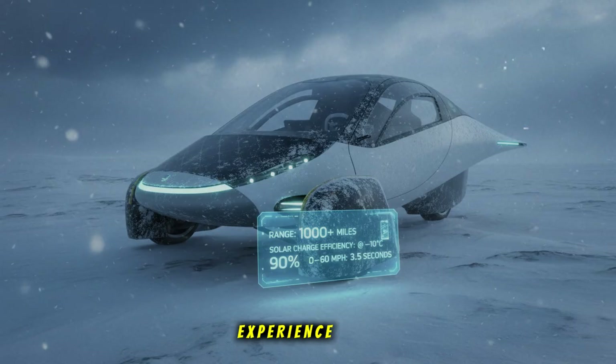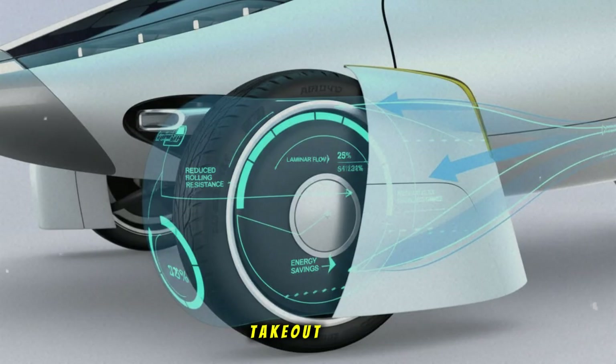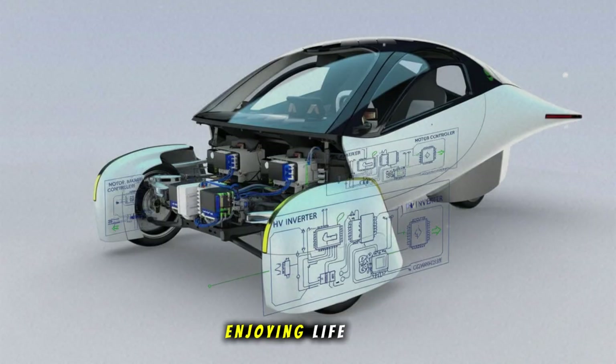Aptera flips that entire experience upside down. Your vehicle charges when you go to work. It charges while you sleep. It charges while you grab takeout. It charges while you're parked outside a friend's house. It charges while you're stuck in traffic wishing you were anywhere else.